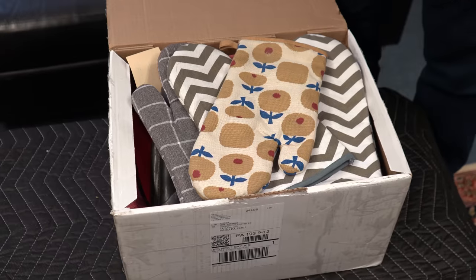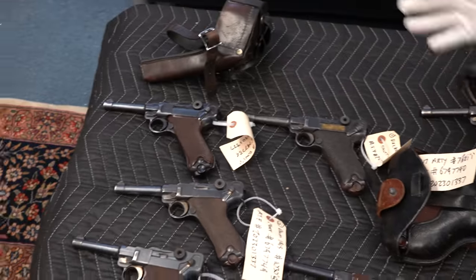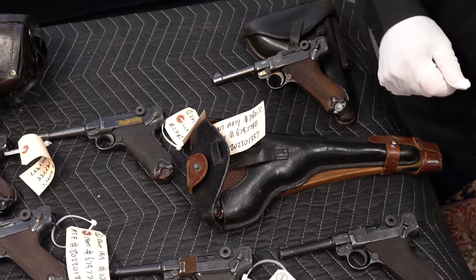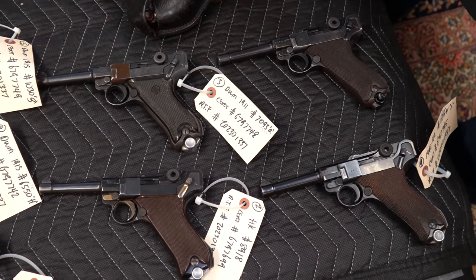Let me unpack these and lay them out for you. You see we have — I was going to say mostly Lugers, but they're actually all Lugers. Randy just informed me that he has an important date in about 15 minutes, so I'm going to hit these really fast, and then if there's any detail I want to go over, I'll do that a little later.